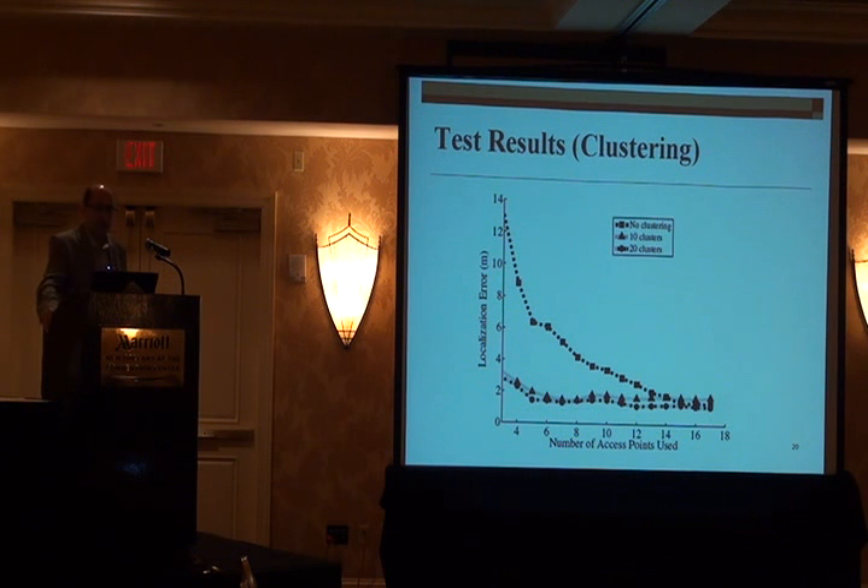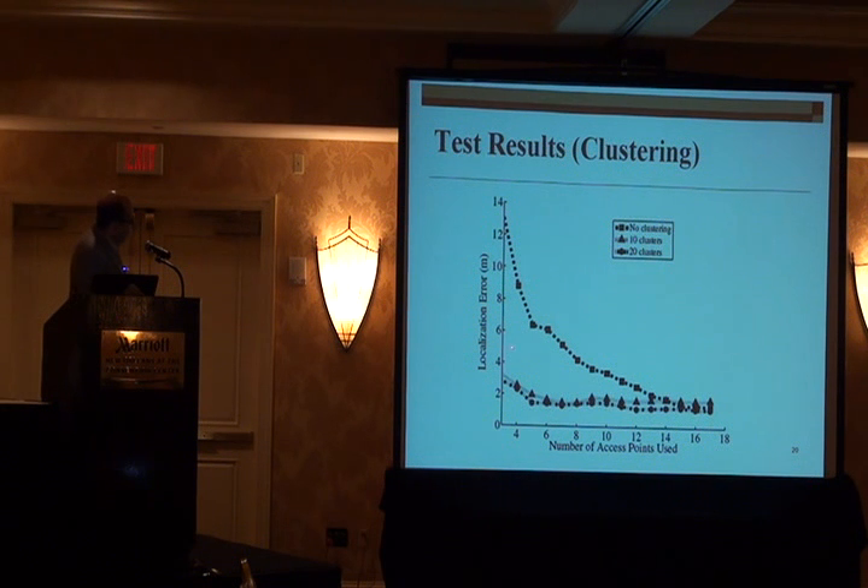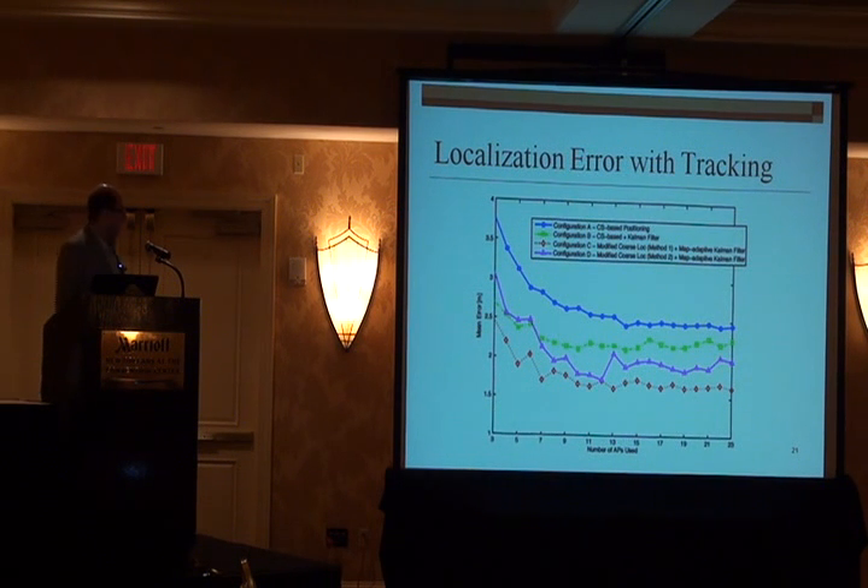This is the accuracy you can get with this localization. Here you find the number of access points being used. In most public places you can see more than 10 access points, but you really only need five or six to do the localization. If you are not clustering, you get accuracy of up to 10 to 20 meters. But if you're clustering, you get to sub-10 meters — about 2 or 3 meters of accuracy. Using the Kalman filter for tracking, you can further reduce the error and get below 2 meters, maybe to 1.5 meters.